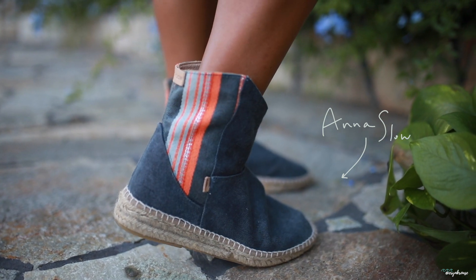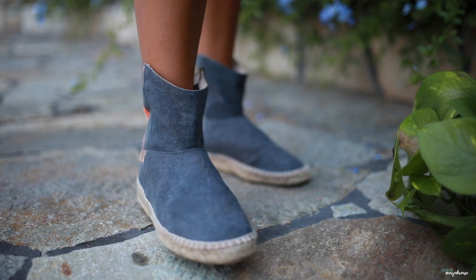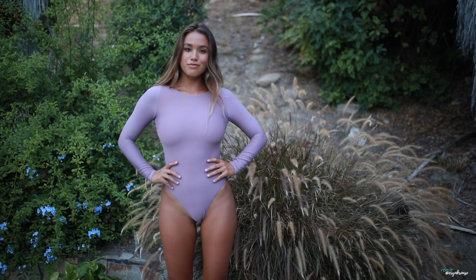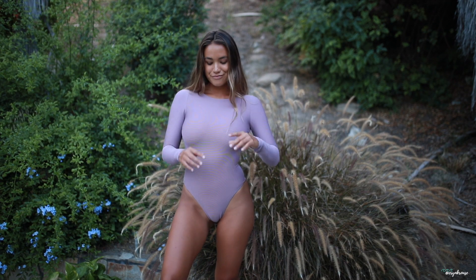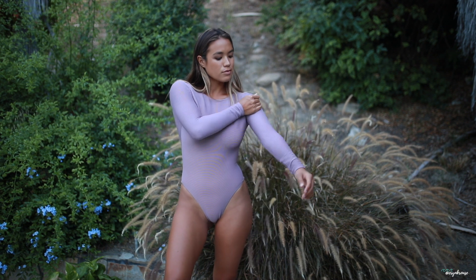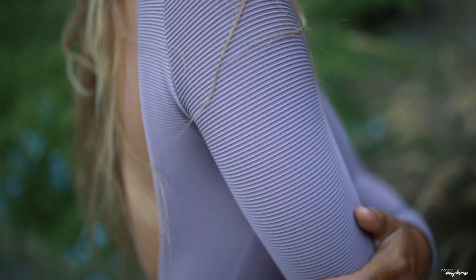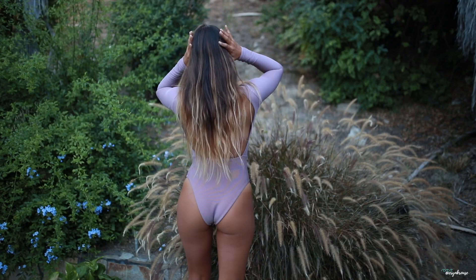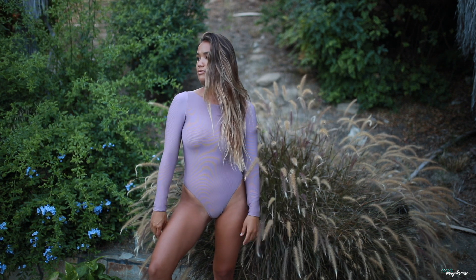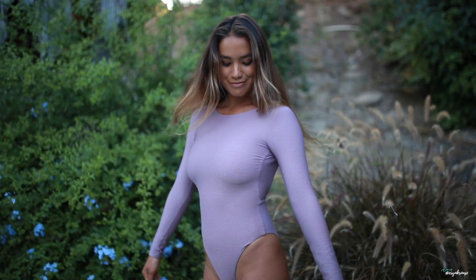Now I get to talk about swimwear, which in the summertime is what I'm pretty much wearing all day long. This lavender one-piece suit is so perfect for surfing and being active. It's made locally in California by Vitamin A and I love the open back, which reminds me of a ballet leotard. The suit is made from a stretch ribbed swim fabric called eco rib, made from nylon fiber scraps that were otherwise destined for the landfill.